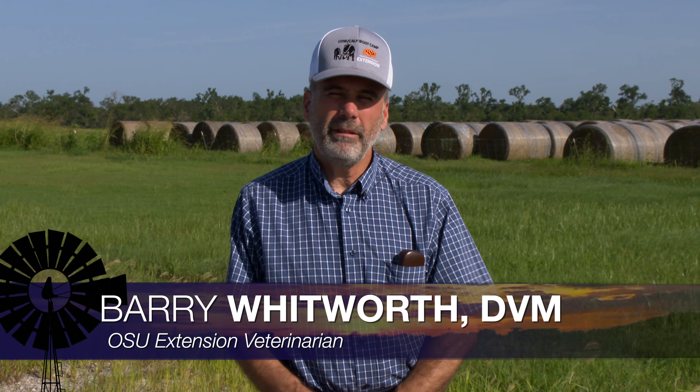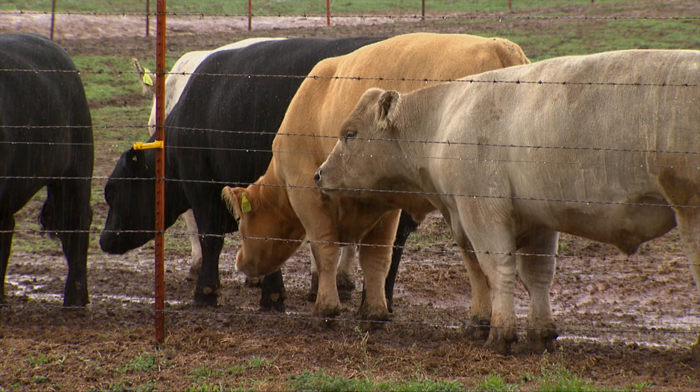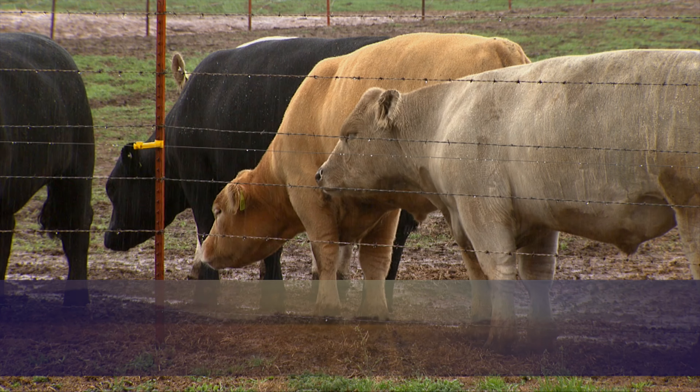For most of Oklahoma this year we've had a lot of rain, and in some parts we've had just continuous days of rain. With rainy weather you sometimes get some diseases that we don't often see, and one of those is what we call rain scald or rain rot, that you'll see in the skin of cattle and other animals as well.